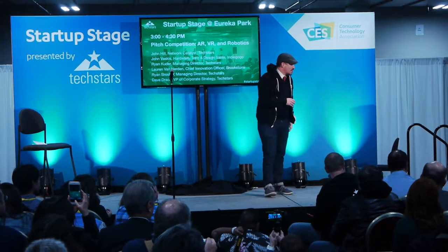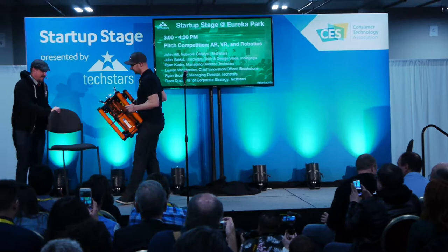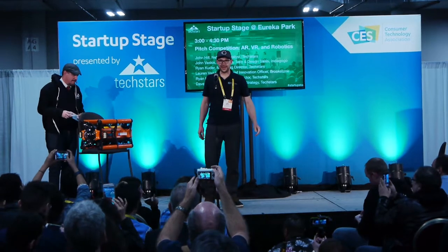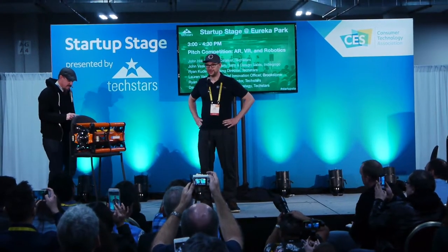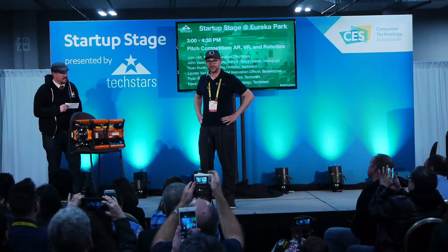Next up is Boxfish. Hi, my name is Axel. I'm from Boxfish Research. We're working in New Zealand with engineers in the $3 billion strong underwater unmanned vehicle industry.